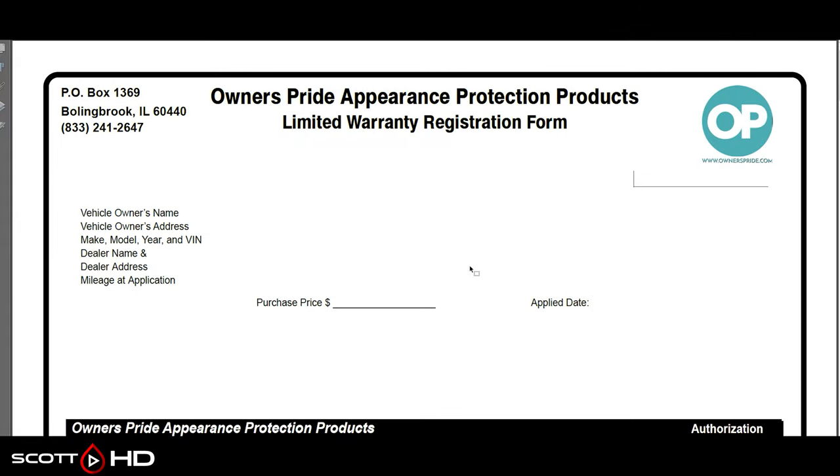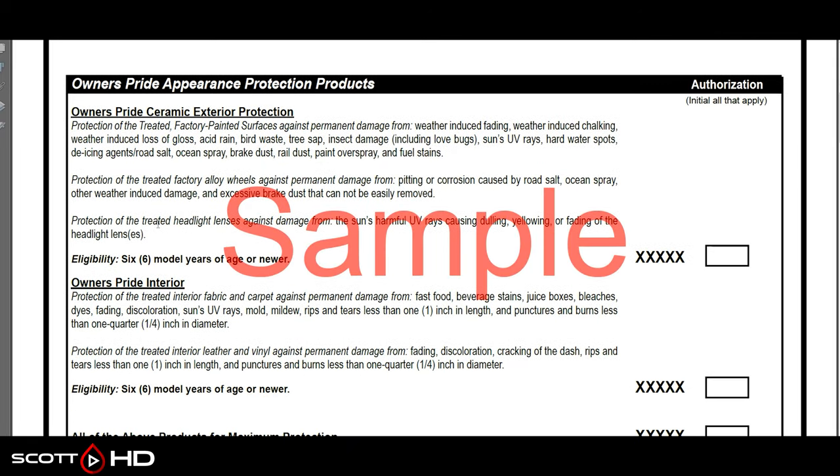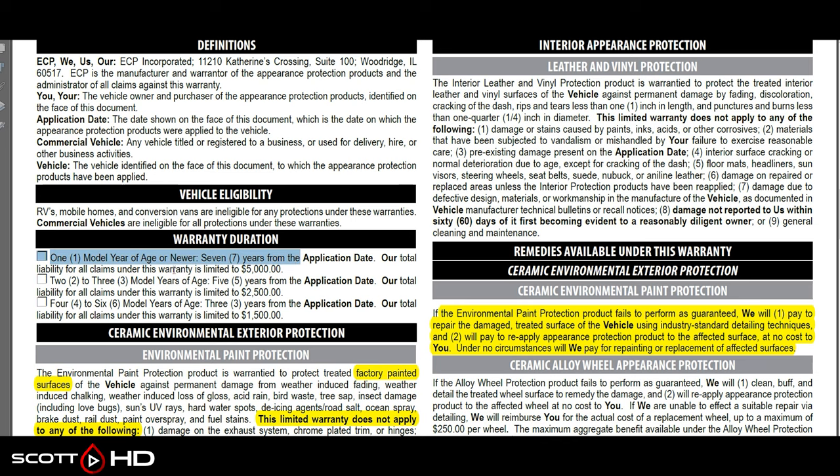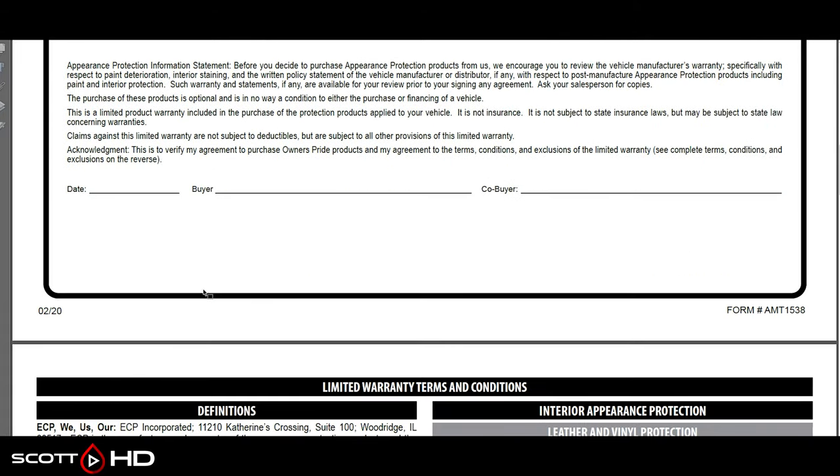Moving over to Owner's Pride, manufactured by ECP. This is a sample from their website about what's covered. It's a similar deal — six model years of age or newer; if you have a car that's seven years old, it's not covered. What does it cover? Fading, chalking, loss of gloss, acid rain, bird waste, tree sap, insect damage, UV rays, hard water spots, ocean spray, brake dust, rail dust, overspray, and fuel stains. Again, no hydrophobics are noted. Fine print: only applies to factory painted surfaces, not chrome plating, exhaust, hinges, delamination, or any paint damage from chips or collision.